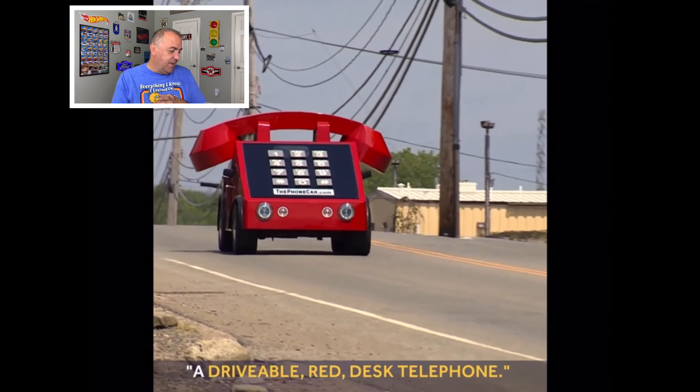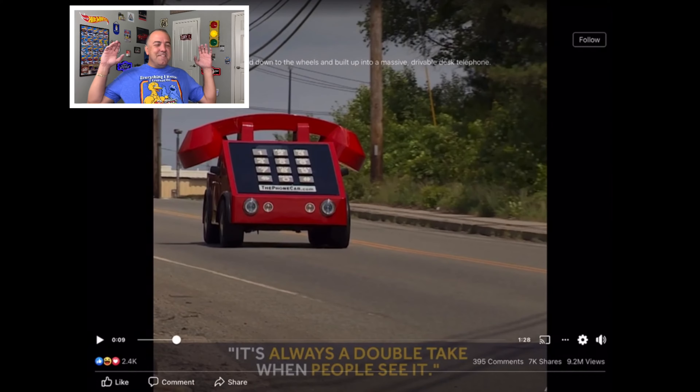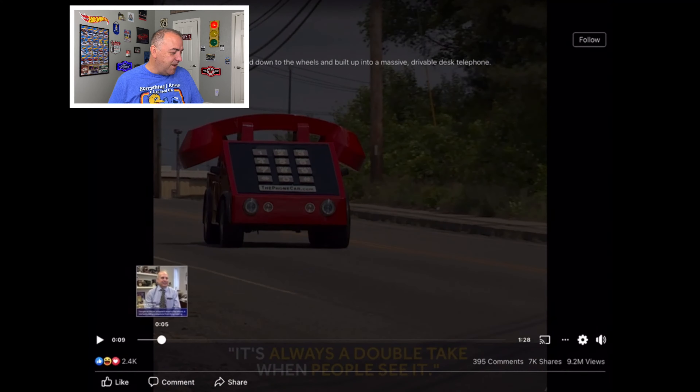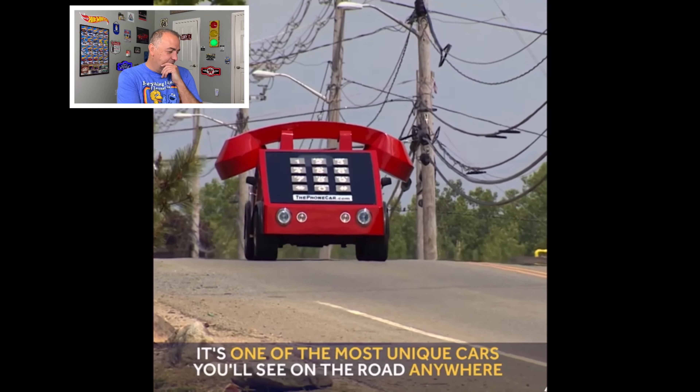It's one of the most unique cars you'll see on the road anywhere. It's a red desk telephone — always a double take when people see it. Some of you may not know, but this is actually what telephones look like. This guy built a large red phone car.